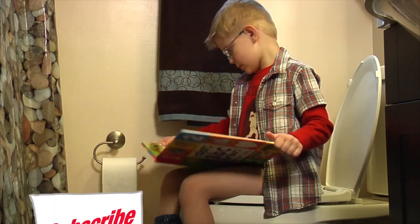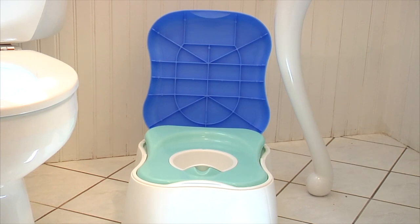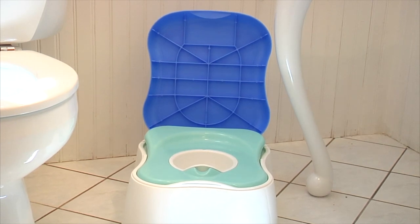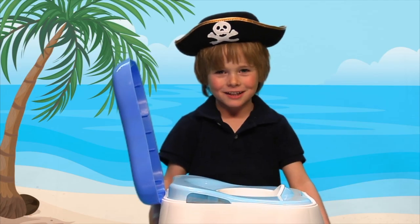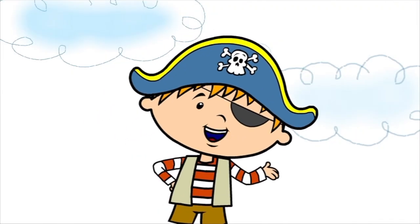But lots of kids don't use the grown-up potty right away. That's okay. Most kids start by using a potty chair. This is a potty chair. Potty chairs come in all colors, shapes, and sizes. This is my potty chair. Do you have a potty chair? You have a potty chair. Here we go.